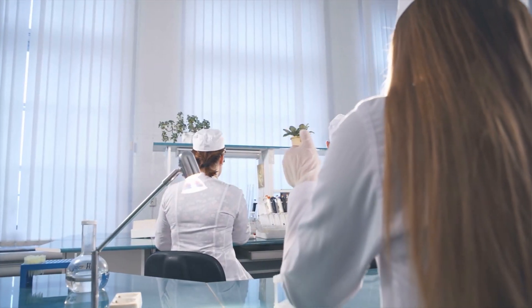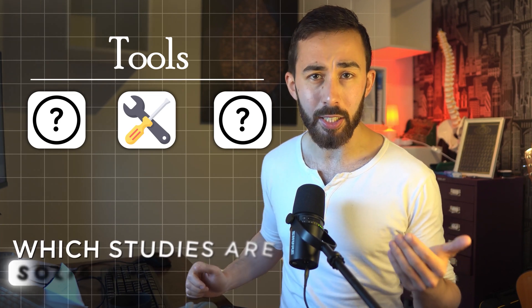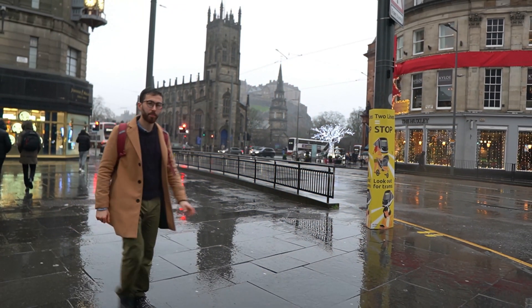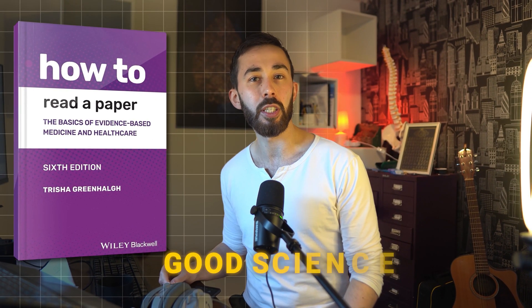Have you ever come across a scientific study and thought, can I really trust this? So many of us rely on research to make decisions about our health, politics and lifestyle, but without the right tools, it's almost impossible to know which studies are solid and which are junk. This is part two of five in my series, which unpacks a single book that builds your critical thinking skills. Today's focus is 'How to Read a Paper' by Trish Greenhalgh. I'm Zach, a hospital doctor from Scotland, and as someone who frequently needs to look at scientific research, I can tell you that this book is one of the most practical guides out there for spotting good science from bad.